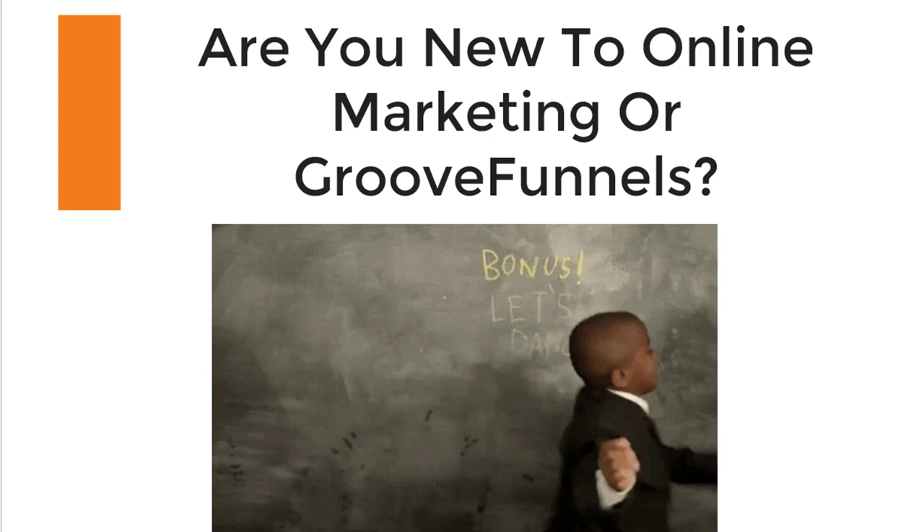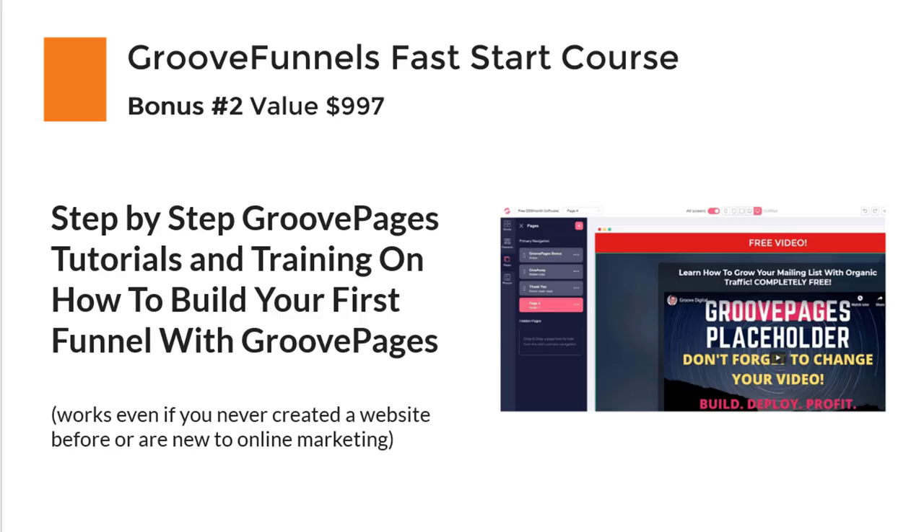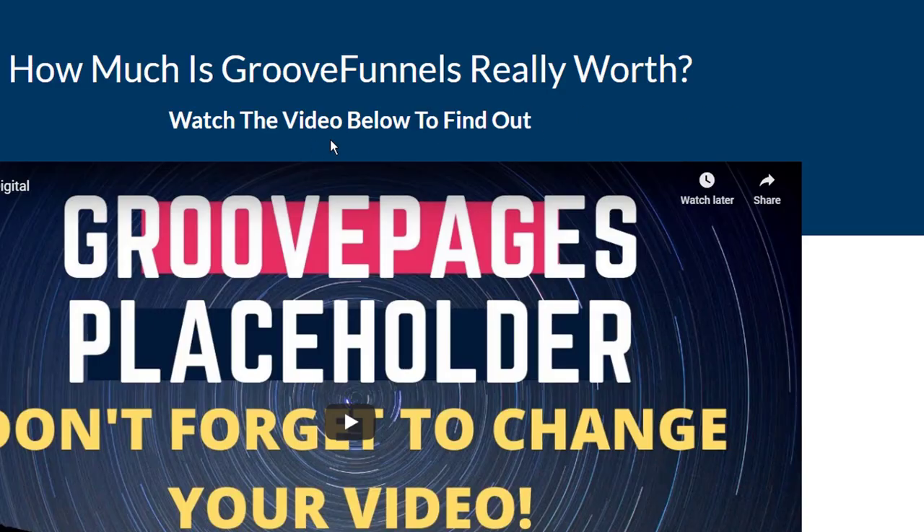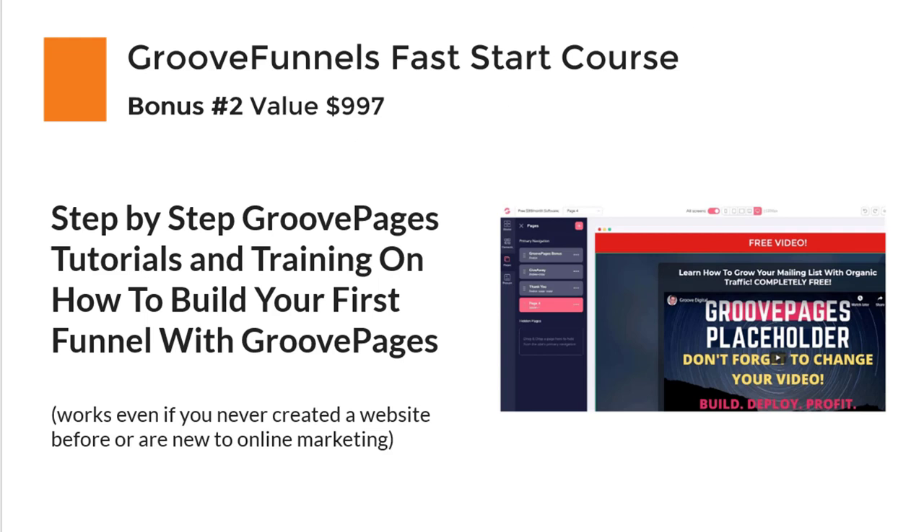Right now GrooveFunnels is still in beta, which makes it sometimes a little bit hard to use — especially if you're new to GrooveFunnels or online marketing in general. That's why I'm working on creating a GrooveFunnels Fast Start Course. I've built this page and my funnel here with GroovePages, and I've built a whole case study around this, which is what you'll basically get in the fast start course.